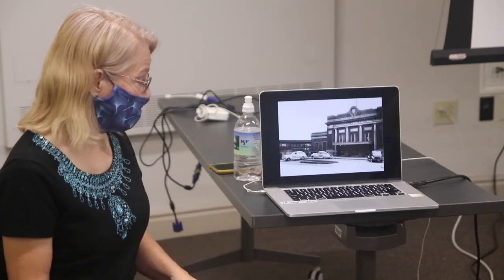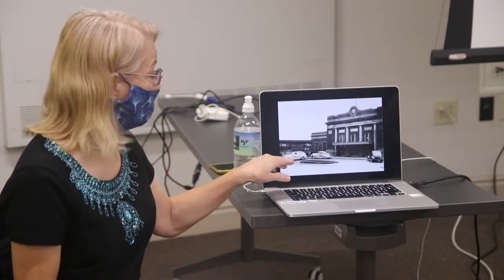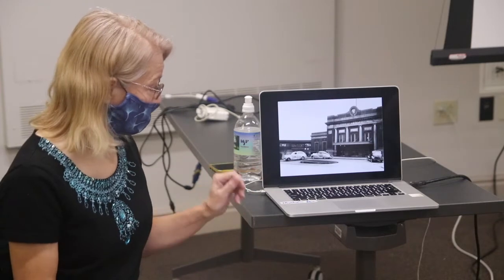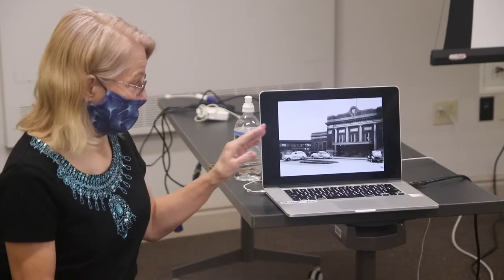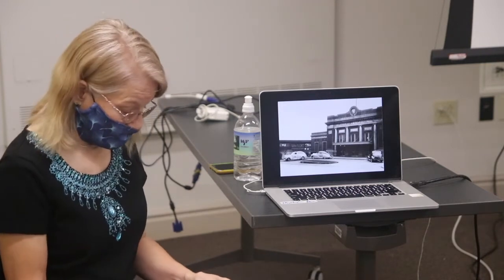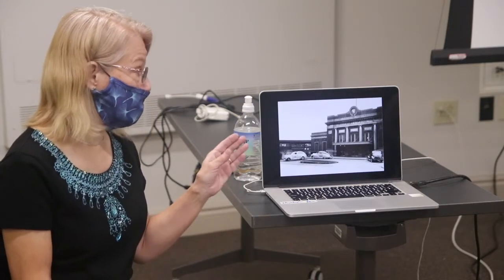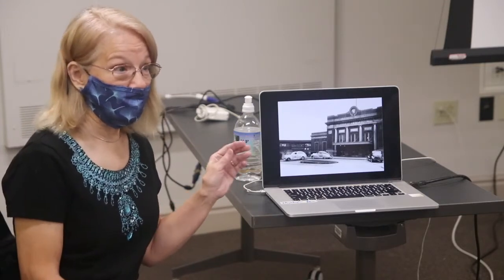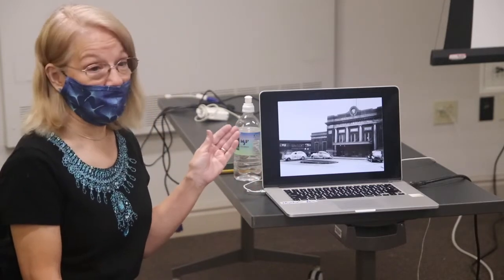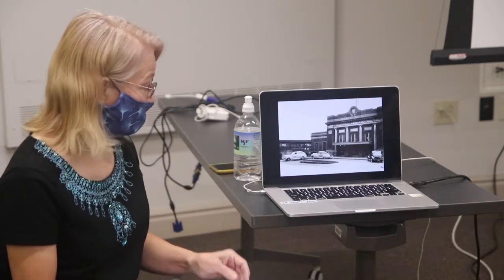Moving into the 1940s, the cars are bright and shiny — those would be cabs available in the area. But you can see the train station itself had acquired that typical soot-covered exterior that was common to almost all buildings made of light brick or sandstone in that era. Everything got covered with that awful soot, and the train station was no exception.